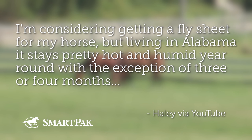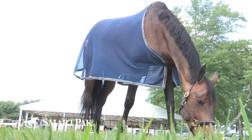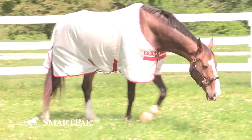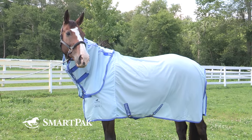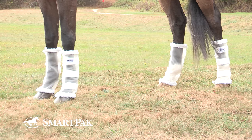Our next question is from Haley, submitted via YouTube. Haley is considering a fly sheet for her horse, but she lives in Alabama where it stays hot and humid most of the year. She's wondering if it can get too hot or humid for a fly sheet in the pasture, or whether she'd be better off letting her horse cope with the flies rather than risk overheating. This is very individual to the horse. Interestingly, some horses will actually be cooler with a fly sheet — some are made with a solid top and mesh sides. You can also get fly boots or leggings for additional coverage.